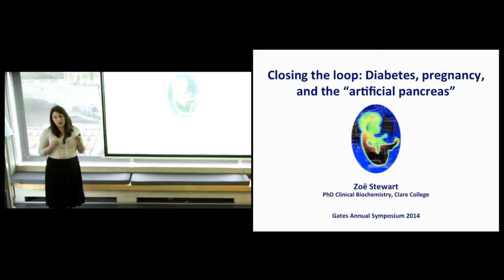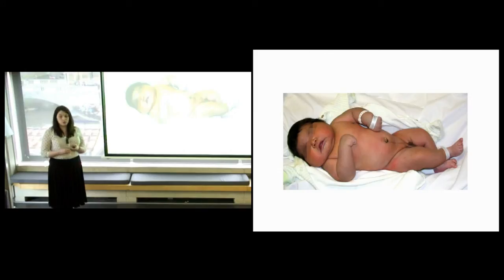There are a number of different complications that result from diabetes. In the short term we see both high and low blood sugars being immediately life-threatening. In the longer term we see higher rates of cardiovascular disease, nerve problems, kidney problems and blindness. All of these complications are accelerated in pregnancy, and there's an additional problem where the baby is essentially receiving too much sugar from mum.